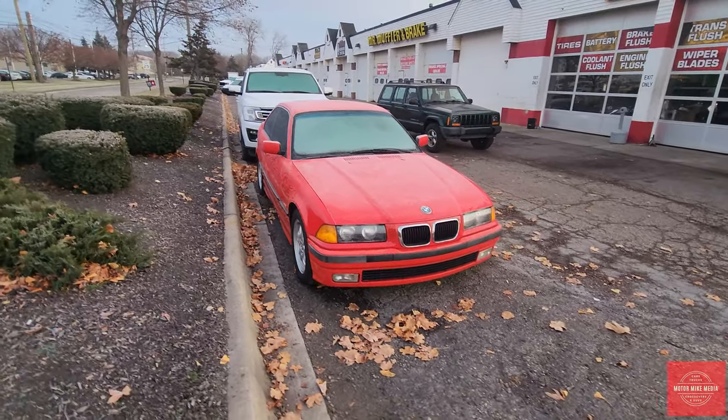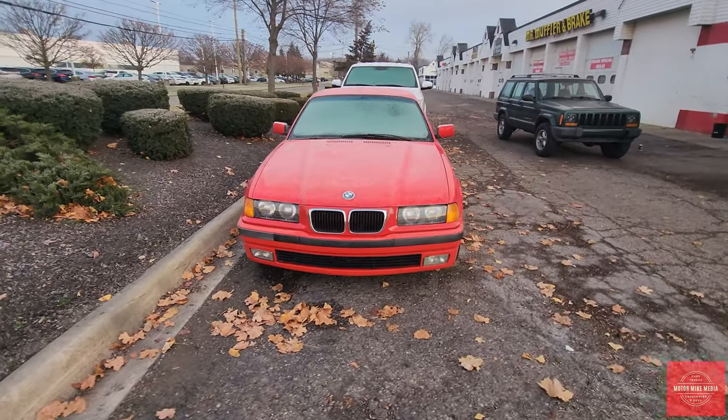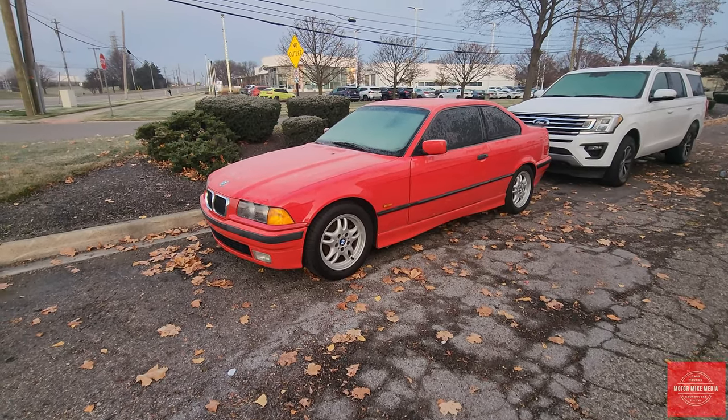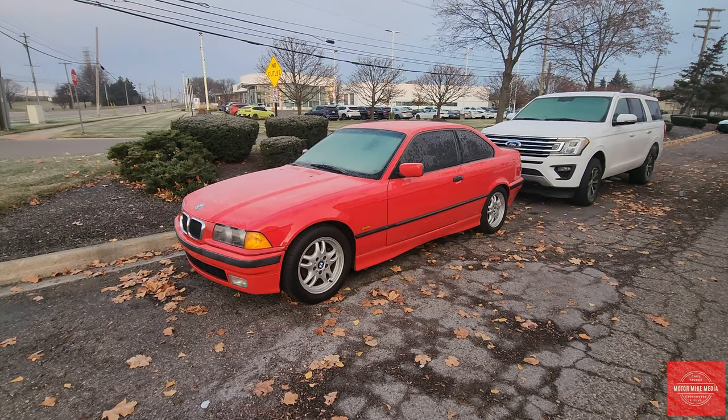You guys let me know in the comments below — have you ever owned one of these BMWs? Maybe not this generation, maybe the one before it or the one after it. Let me know all your thoughts and opinions down below, and let me know what you think of this awesome, cool BMW.